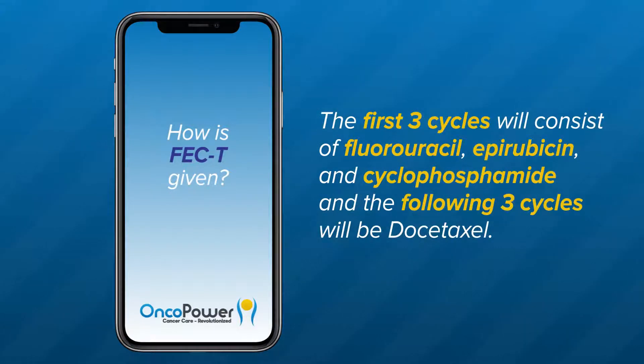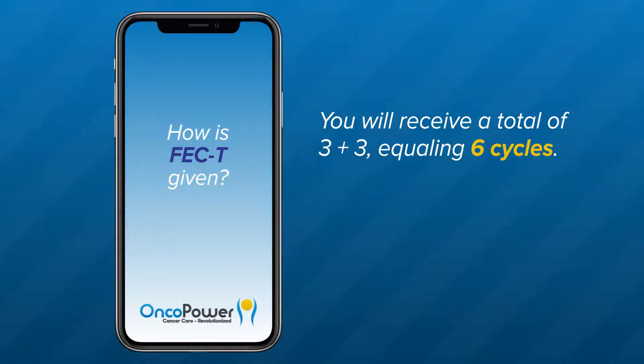The first three cycles will consist of fluorouracil, epirubicin, and cyclophosphamide, and the following three cycles will be docetaxel. You will receive a total of three plus three, equaling six cycles.